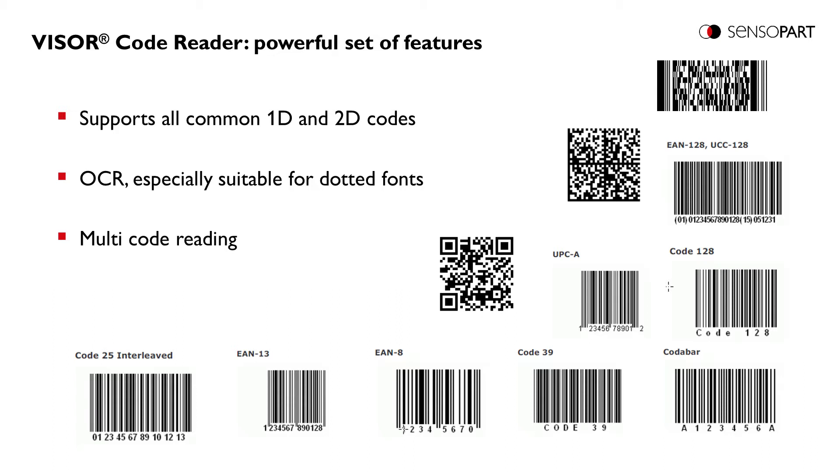The Viser CodeReader offers a powerful set of features. Here we see just some of the codes which can be read by the Viser CodeReader – it supports all common 1D and 2D codes. The Viser CodeReader also supports OCR, which is especially suitable for dotted fonts, and supports multi-code reading, meaning more than one code of the same or different types can be read at the same time.